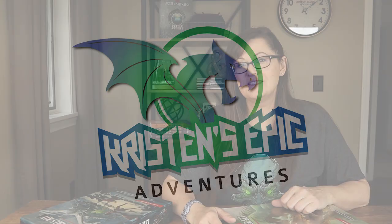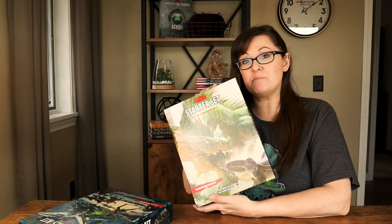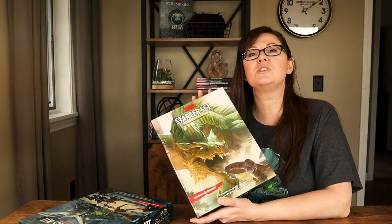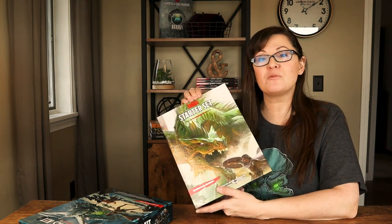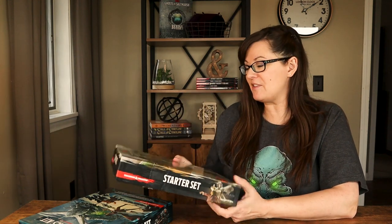Make sure you subscribe, hit the notification bell, and if you liked this video give us a thumbs up. One of the quickest and easiest ways to get right into playing D&D is to pick up one of their starter sets. You can find this a lot of places — your local game store, Amazon, Target might have them. I'll put some links in the description below of where you can find this item, but it's always good to support your local game store.